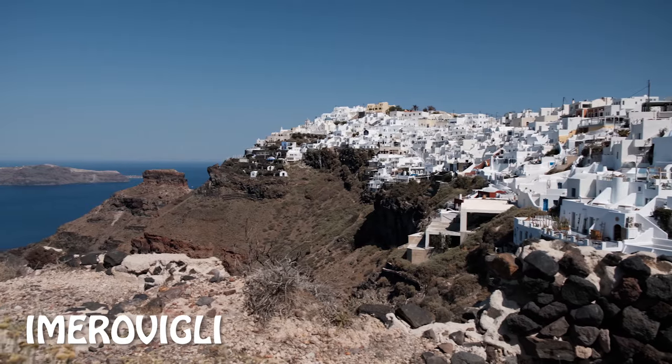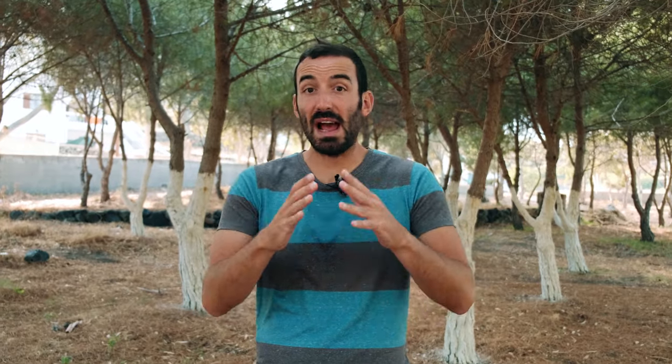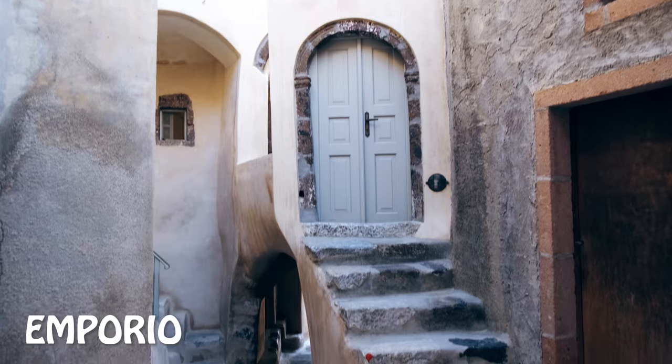and Imerovili. But then you also have three other places much less touristy but just as beautiful: Megalochori, Pyrgos, and Imerovili.